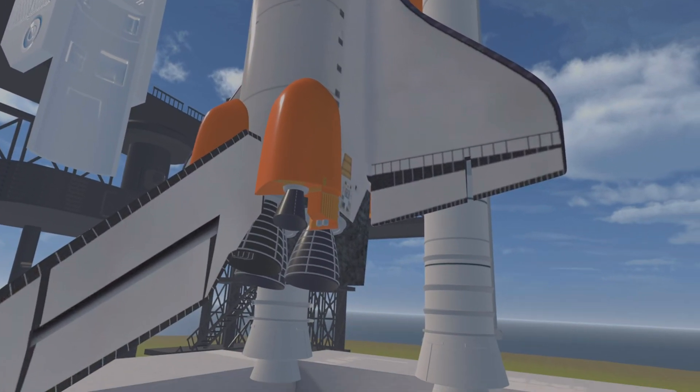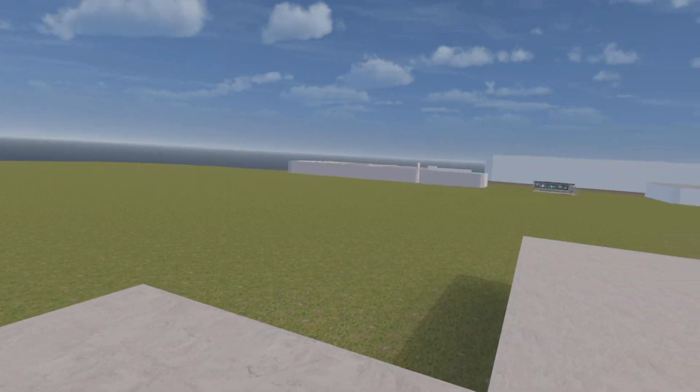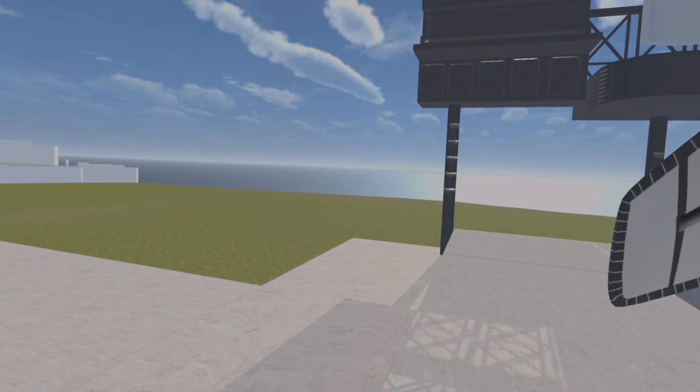This is the launch operations manager. The launch team wishes you good luck and Godspeed. Thank you very much. I'm confident it will be a good one.